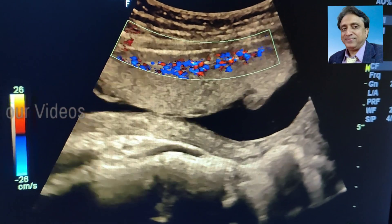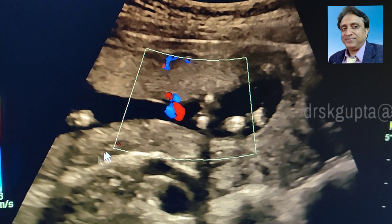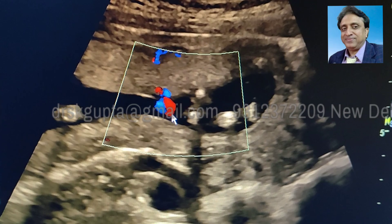Here I am trying to look for the retro-placental flow and I find that the retro-placental flow is good. The cord attachment of the placenta is central, and in Circumvallate Placenta the cord attachment is usually central.